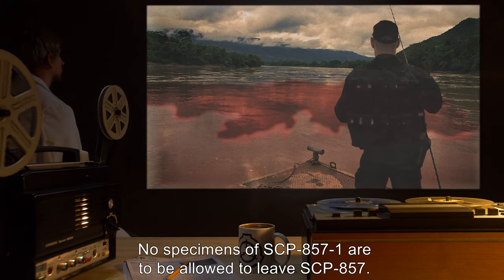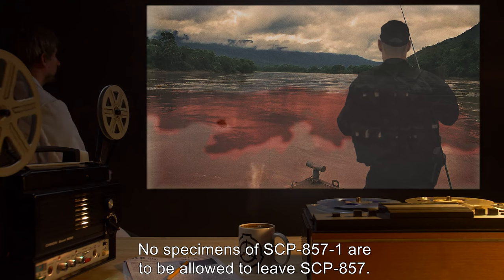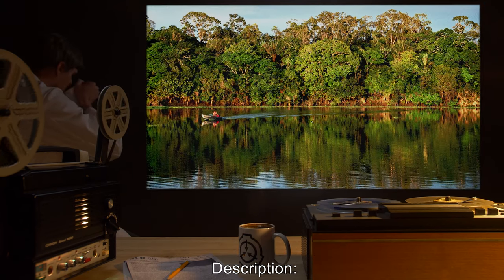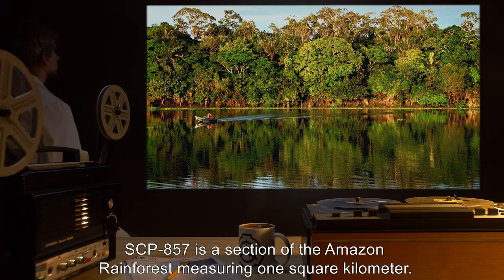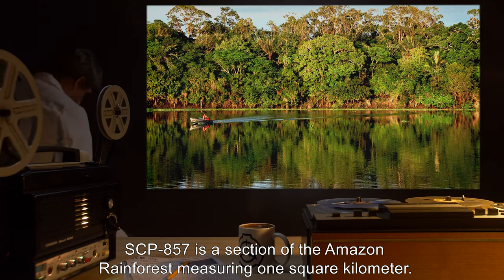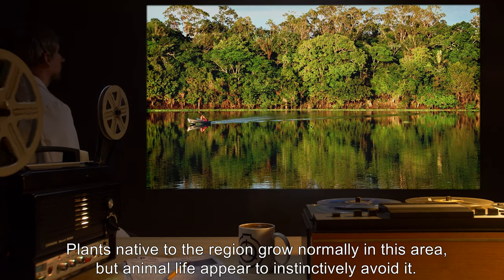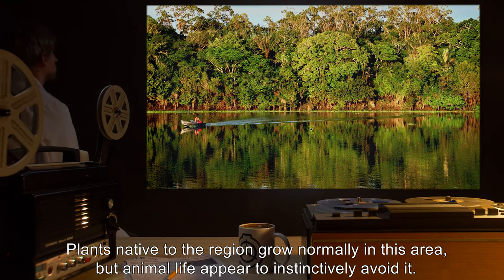No specimens of SCP-857-1 are to be allowed to leave SCP-857. SCP-857 is a section of the Amazon rainforest measuring 1 square kilometer. Plants native to the region grow normally in this area, but animal life appear to instinctively avoid it.